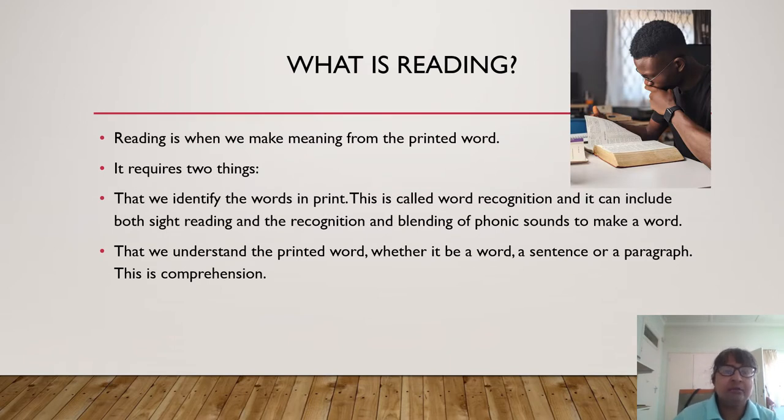Firstly, let's have a look at what reading is. Reading is when we make meaning from printed word. The act of reading requires two things. Firstly, that we identify the word that is in print — this is called word recognition. It can include both sight reading and the recognition and blending of phonic sounds to make a word. The second part of reading is that we understand the printed word, whether it be a word, a sentence, or a paragraph. This aspect of reading is known as comprehension.